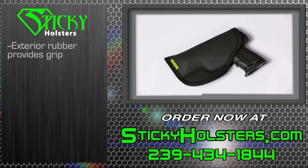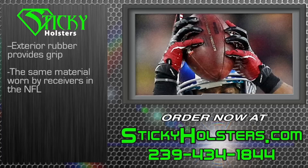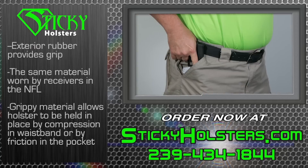The exterior of our holster is made with a supple and soft to the touch rubber that provides a significant amount of grip. The same material is used in the sports industry, such as gloves worn by receivers in the NFL. The grippy or sticky material allows the holster to be held in place by compression in the waistband or by friction in the pocket.